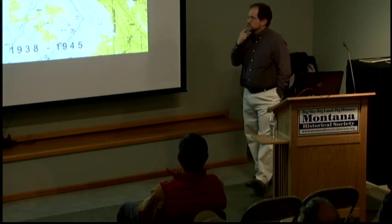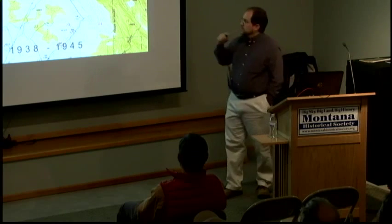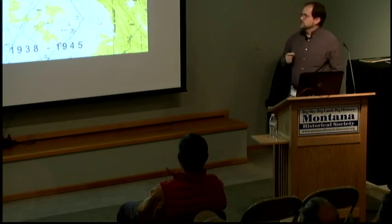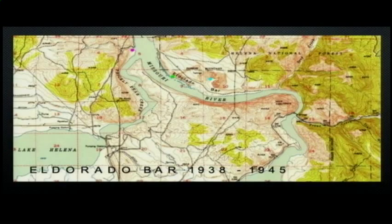So when you read about historic mining at El Dorado Bar, that's where they were mining. There actually was a town of El Dorado Bar where that green dot is, with a ferry that crossed the river so people could get across to the mining works. Mining on the Missouri started right around 1865, the same time as mining here in Helena started, with miners working up and down these gravel bars.